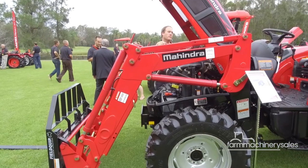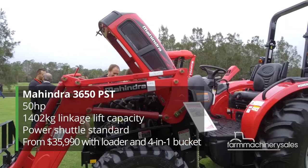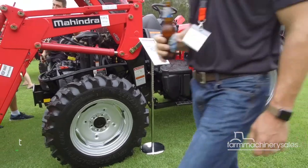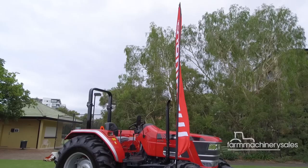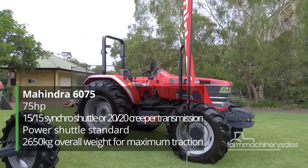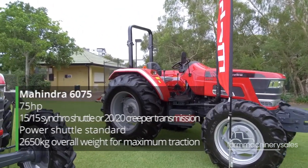Moving up the power ranks, the 50hp 3650 PST features an all-new eco-friendly Tier 4 direct injection engine that provides cleaner emissions at a lower cost with no DPF. The 6075 model features creeper gears allowing the rig to crawl as slow as 0.47 km per hour, perfect for vegetable applications.